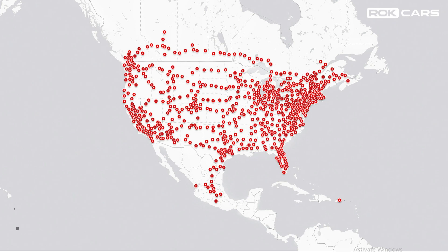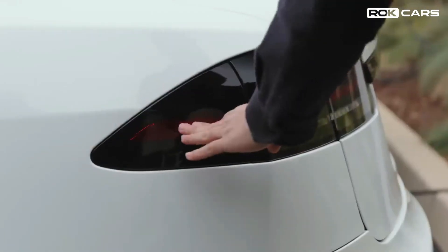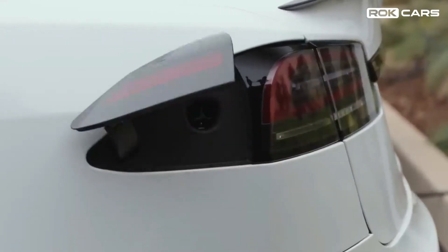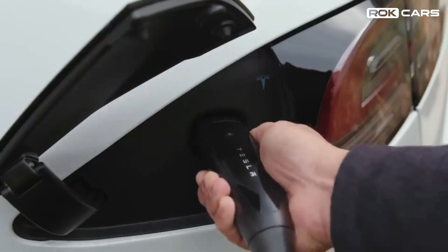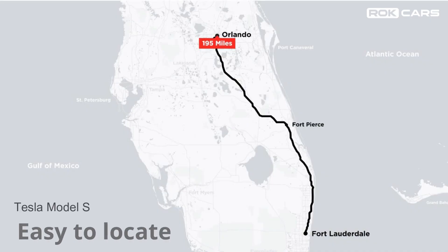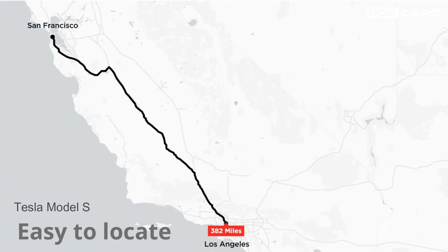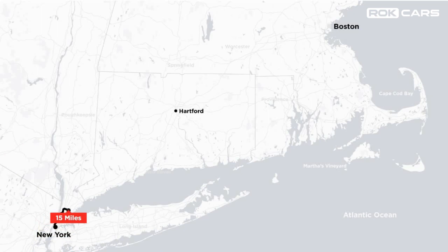Supercharger: With 35,000 superchargers, Tesla owns and operates the largest global fast-charging network in the world. Located on major routes near convenient amenities, superchargers keep you charged when you're away from home. Simply plug in, charge, and go. Enter a destination on your touchscreen and the trip planner will automatically calculate your route with superchargers along the way.